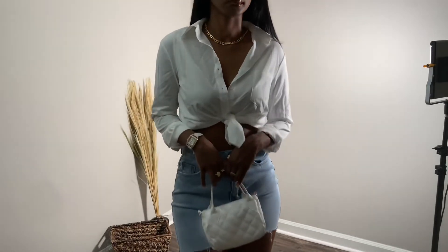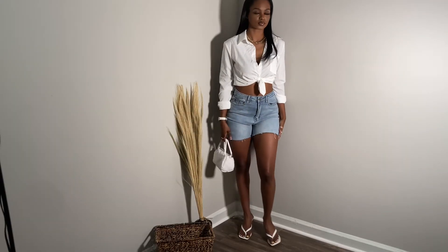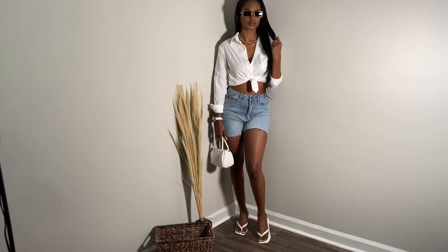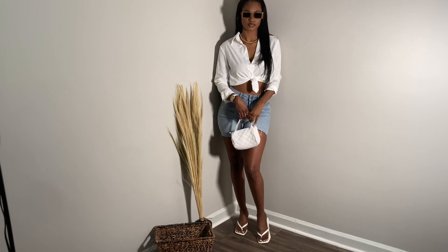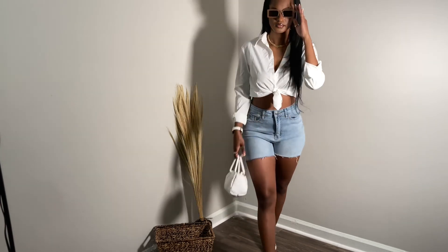I paired it with a Cartier dupe watch with rhinestones, a little duffel purse, gold rings, and kitten heels from Shein. I also threw on these little rectangle glasses I got from Shein a while ago that I never wore. That's the last outfit — comment your favorite and as always don't forget to like, comment, and subscribe!